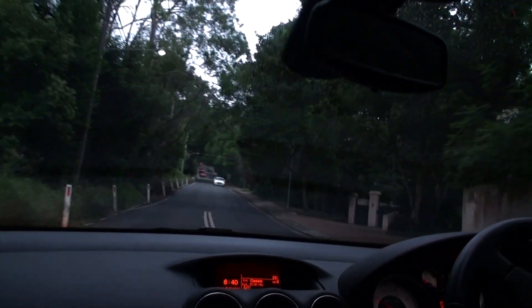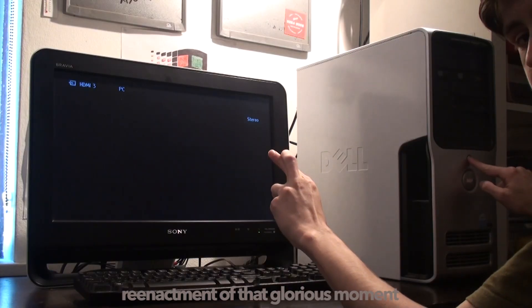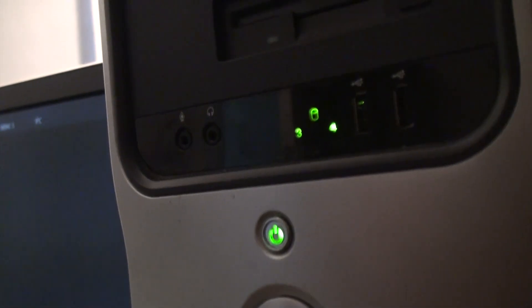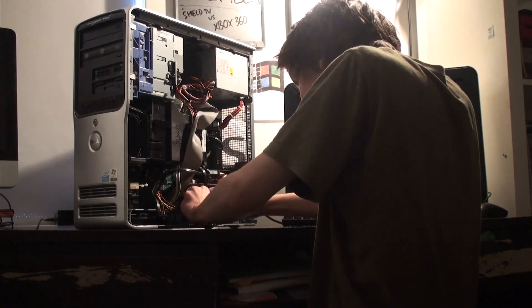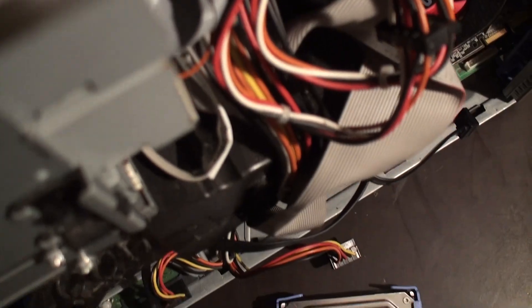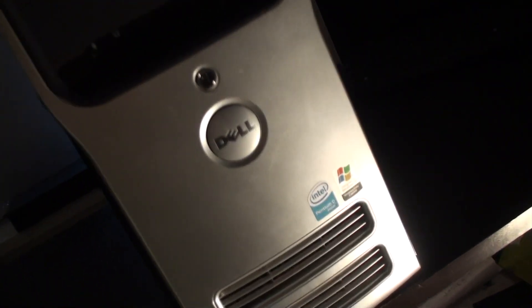I wanted to play Left 4 Dead on it, so I drove across the city and got it one of the finest Radeon 5770s I could find. And when I switched it all on and got it working, it was one of the proudest moments of my life. But Lumbridge has taught me so much more than that — it taught me that all hardware has value, that our faults are what make us unique, and to look on the bright side for once.